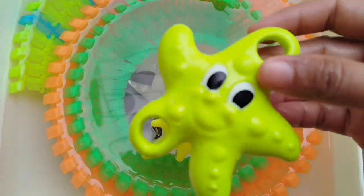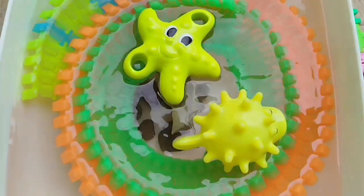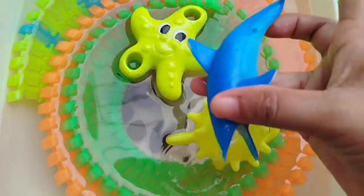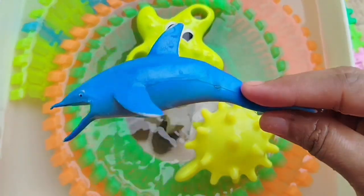The next sea animal is a starfish. This is a starfish. A dolphin. This is a dolphin.